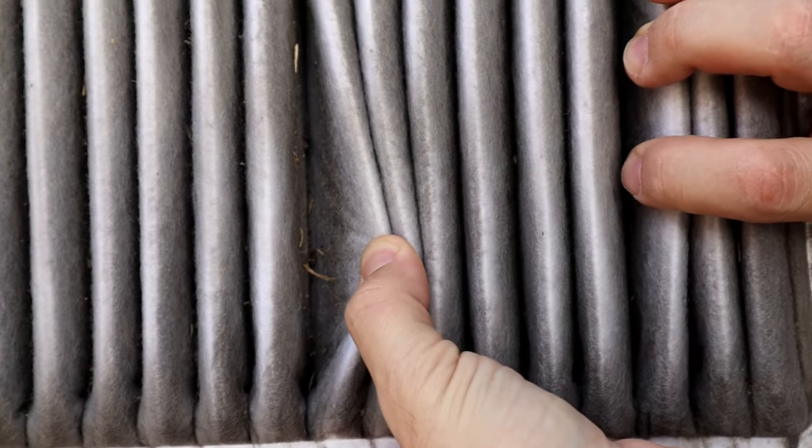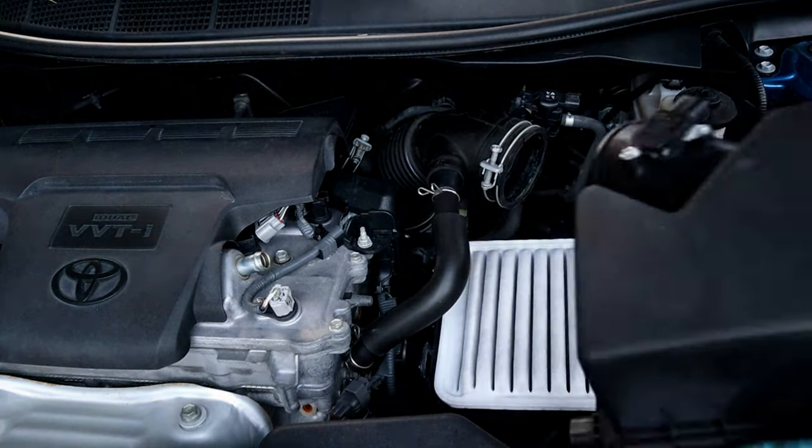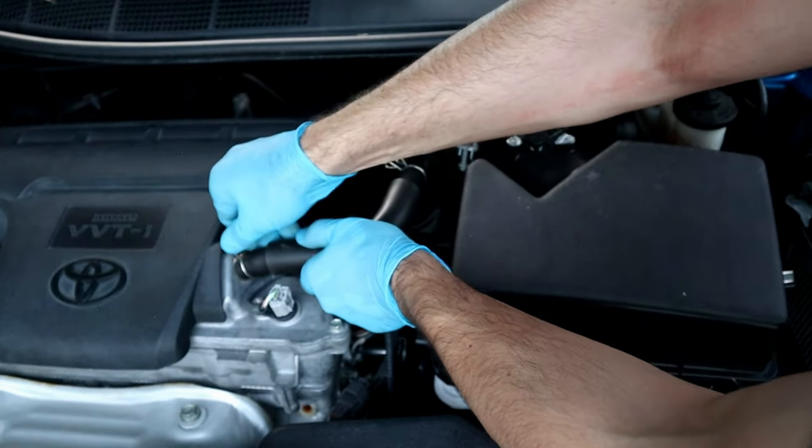A dirty engine air filter will prevent the engine from breathing properly. As a result, the engine will work harder and consume more fuel to compensate for the lack of oxygen.